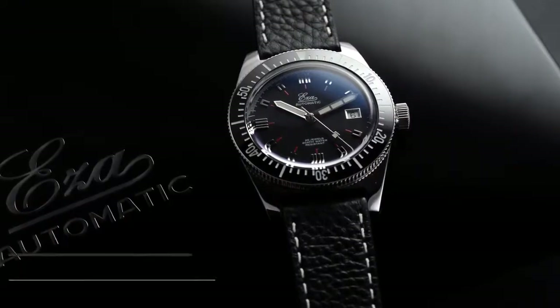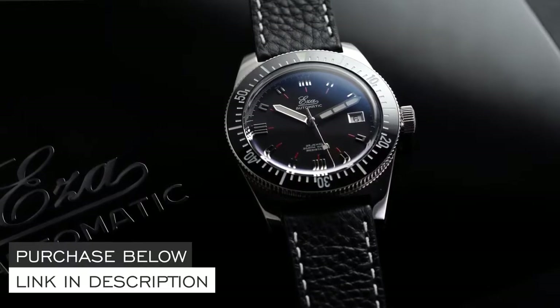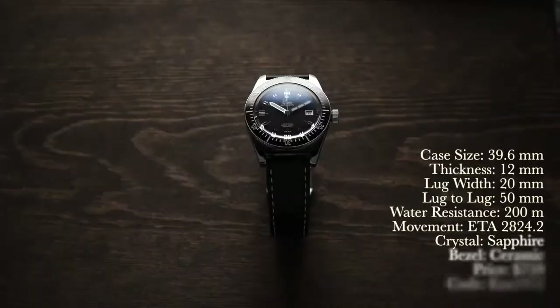What's going on everybody, Teddy Baldassare from teddybaldassare.com. In this video we're going to be looking at an awesome micro brand available for purchase on my website — Eza Watches — with their 1972. At any point throughout this video, hit the link in the description if you're interested. I'm a full authorized dealer of Eza Watches, and if you use the promo code down in the description you can get some free straps with your purchase.